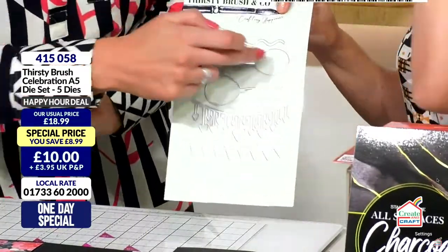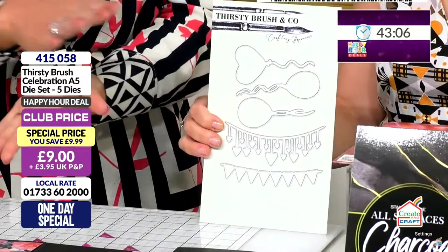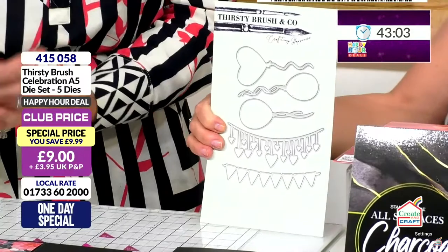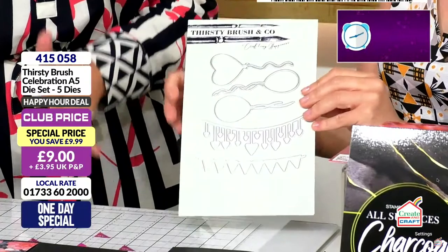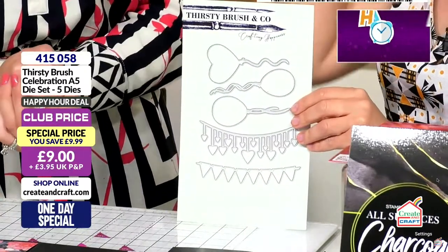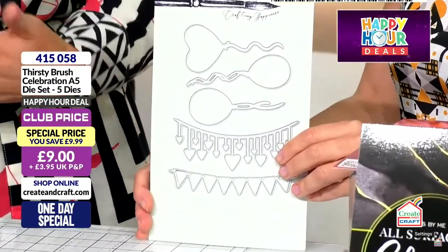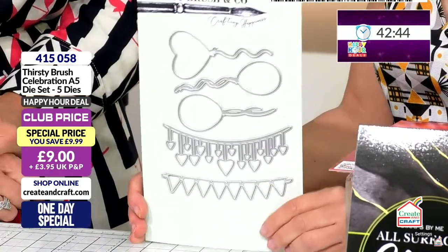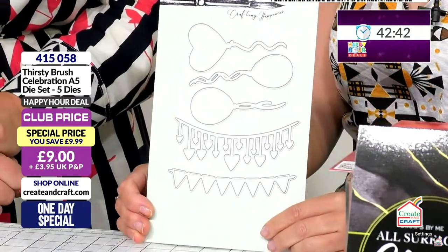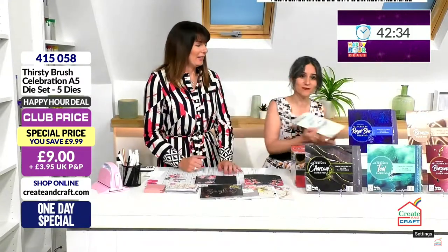These products are amazing but you will have things in your stash that are very similar. Dig everything out when you get these home. If you're making to sell, get each paper pack out, get your toppers, your envelopes — I stamped some with sentiments and some with dies. 9.99 saving in the club — two-thirds of the stock has gone. Item number 415058. That has gone, so let's get back to demonstrating how easy these are.